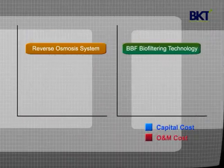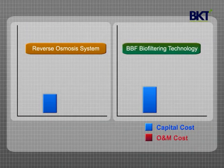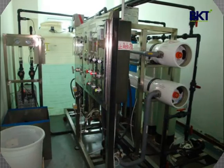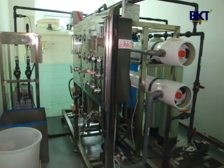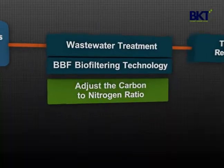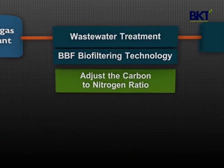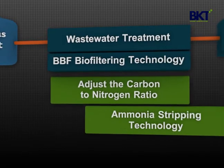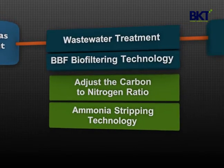Reverse osmosis is typically used as a final polishing treatment process for digestate. However, it generally costs more compared to other technologies and is more difficult to operate due to required maintenance. Instead of reverse osmosis, BBF can treat the final wastewater more efficiently. In order to adjust the carbon-to-nitrogen ratio and produce high-quality liquid fertilizer, BBF can be used with ammonia stripping technology if needed.